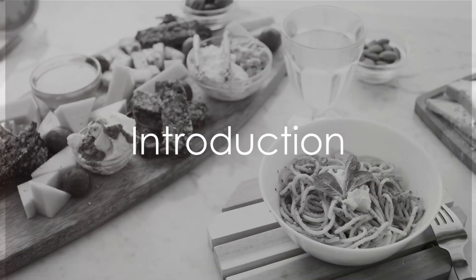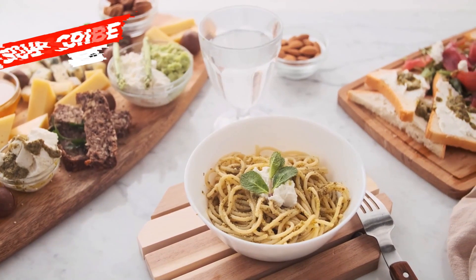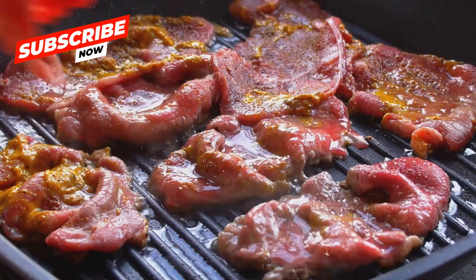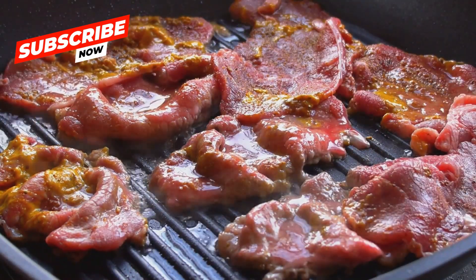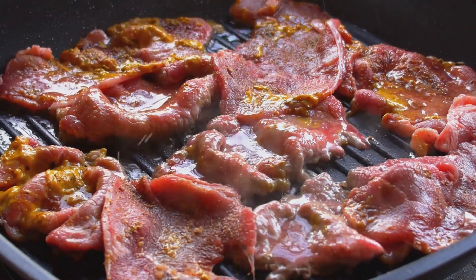Hey there, healthy heroes! Today on Learn With Morale, we're suiting up to explore the importance of iron in our diet. Stay tuned as we discover 10 delicious high-iron foods to add to your plate and become your own Iron Man.